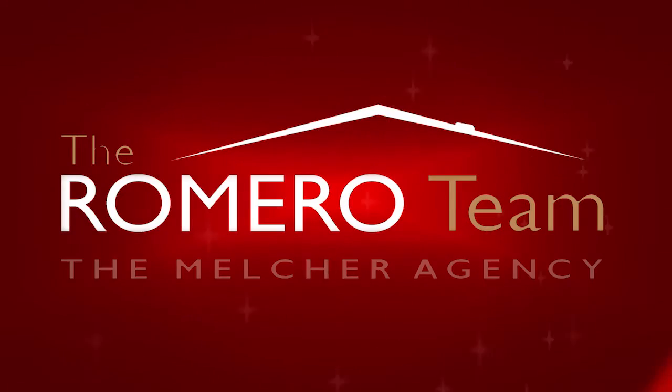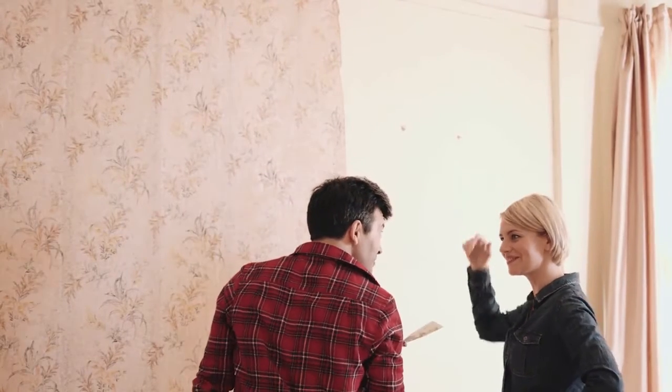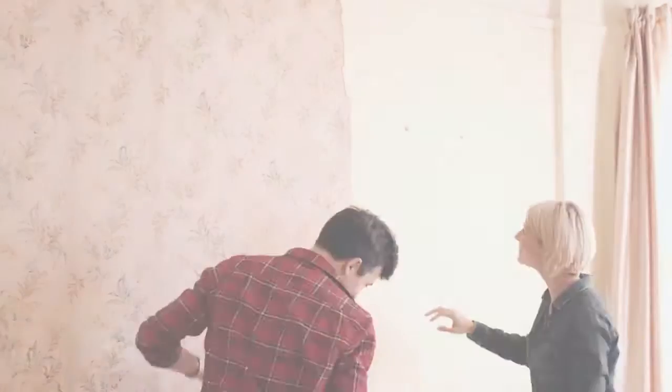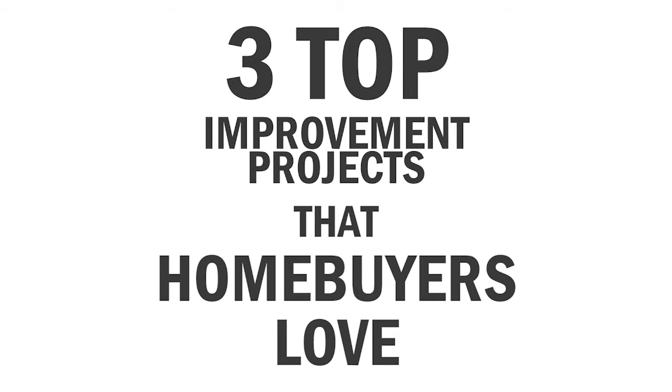Today, let's talk about three home improvement projects that buyers will love. As we slowly shift into a buyer's market, it's time to make some adjustments. Let's look at some home improvement projects that will help you sell your home quickly and at top price. When it comes to selling your home, not all home improvement projects are created equal. That's why I've collected the three top improvement projects that homebuyers love, according to a report by the National Association of Home Builders.